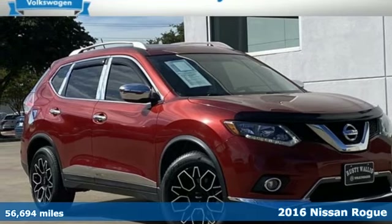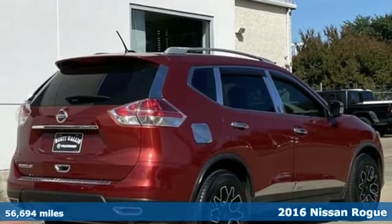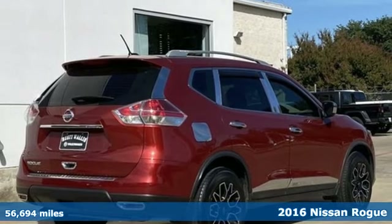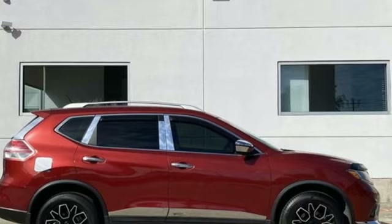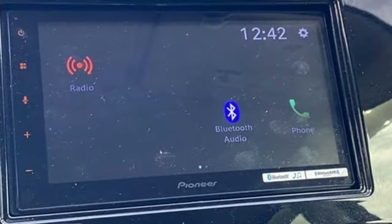Here's a 2016 Nissan Rogue. Whatever your cargo needs are, there is a solution with this Rogue. The easy flex seating with second row split folding bench seat is truly accommodating, offering up more room than any of its competitors.